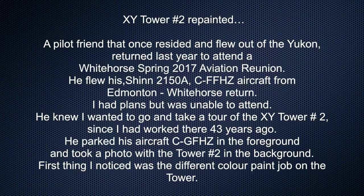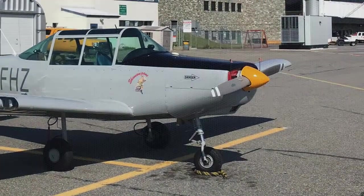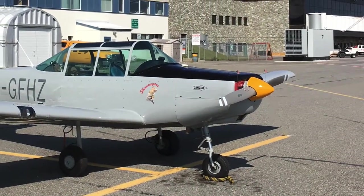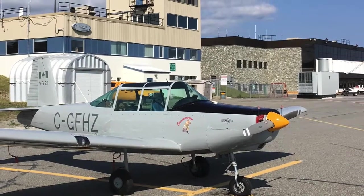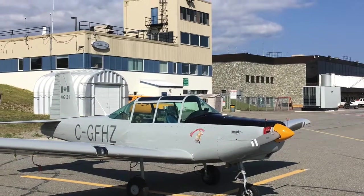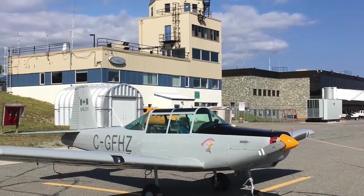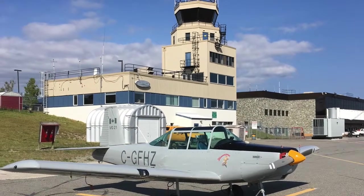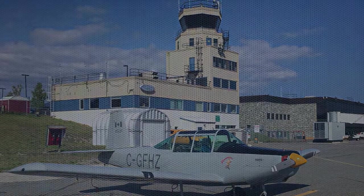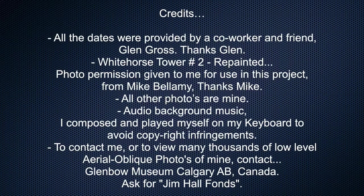Whitehorse Tower number two, repainted. A pilot friend who once resided and flew out of the Yukon returned last year to attend a Whitehorse aviation reunion. He flew his aircraft from Edmonton to Whitehorse and return. He knew I wanted to go and take a tour of Whitehorse Tower number two since I hadn't worked there for 43 years. He parked his aircraft in the foreground and took a photo with the tower number two in the background. The first thing I noticed was the different color paint job on the tower. I hope you have enjoyed this as much as I have in making it.